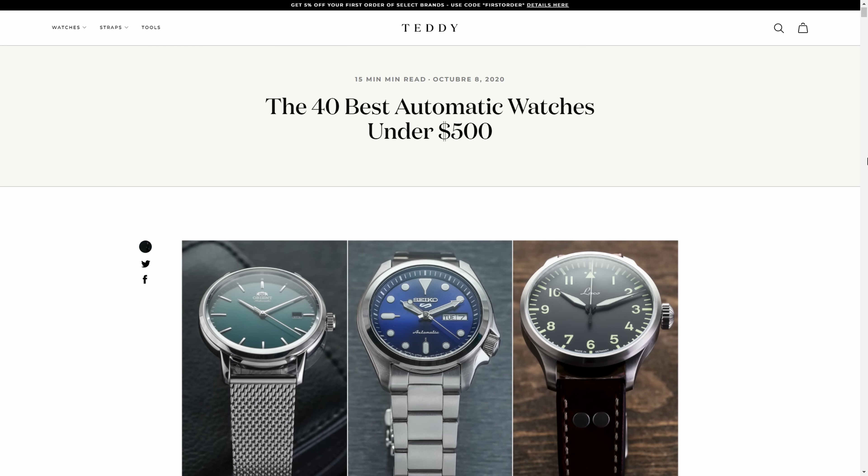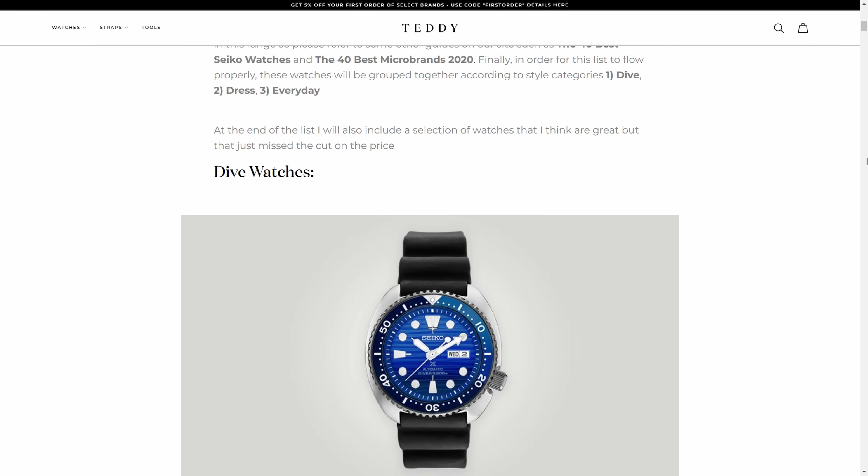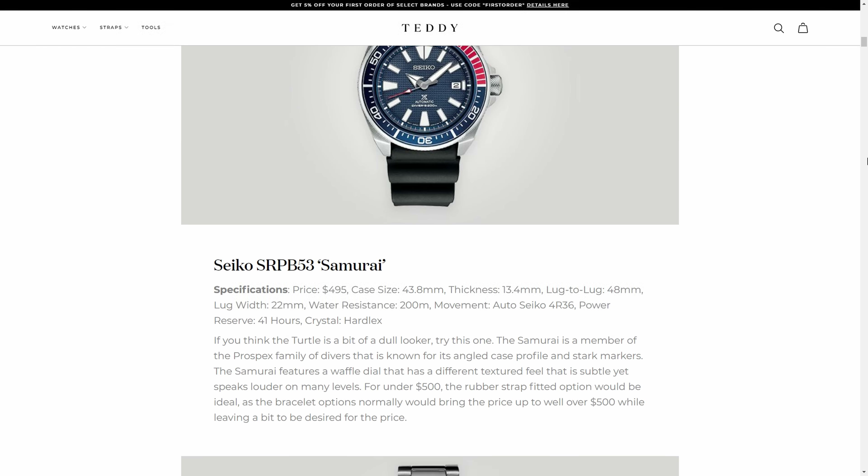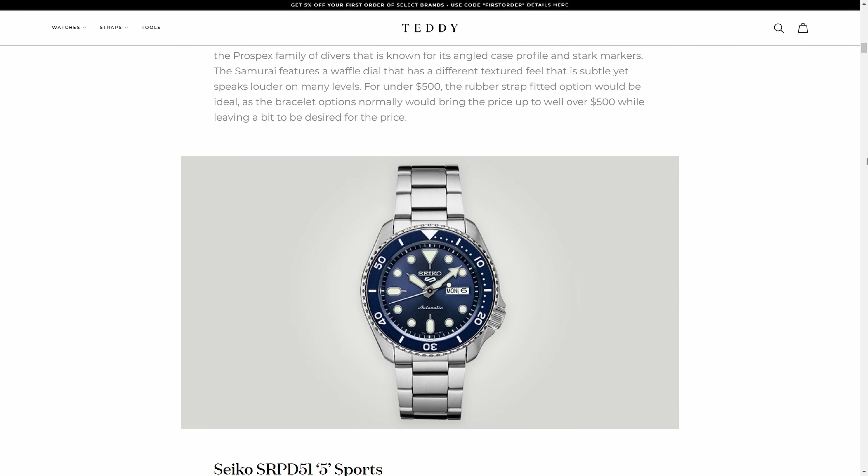Today I'm going to be looking at some automatic watches under $500 that are great watches to take a look at. Just so this video isn't too long, I'm going to link down below to a helpful blog that lists over 40 automatic watches under $500. It'll be in the description, so definitely check that out.